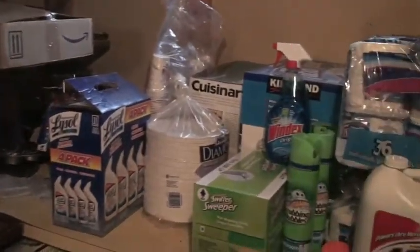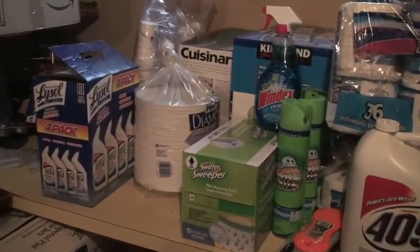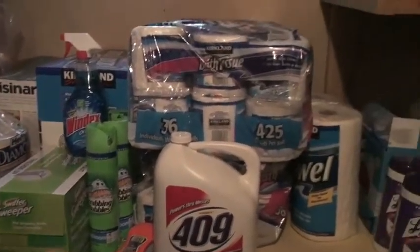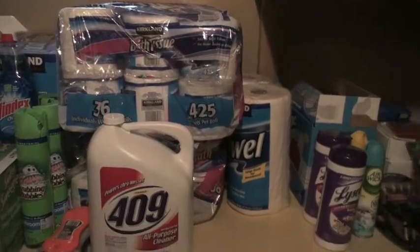Over here I have quite a bit of stuff I've bought at Costco in past years — stuff for cleaning, toilet paper, and some paper towels.